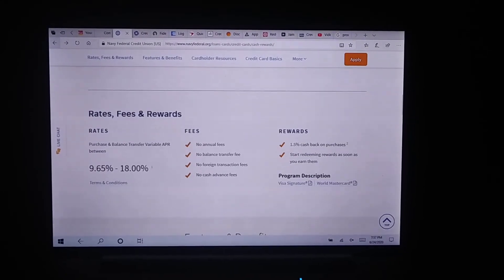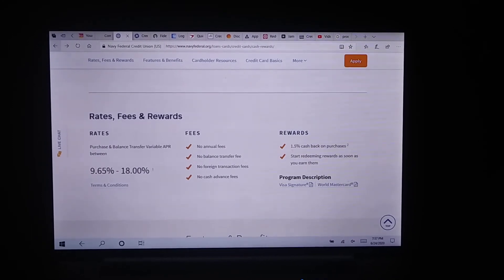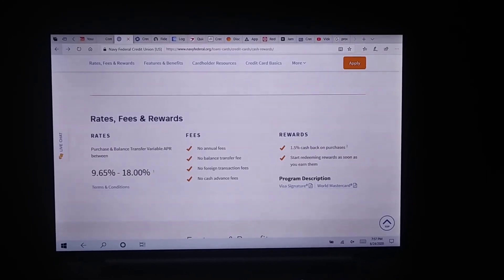What I also like about it: there are no foreign transaction fees and it's a no annual fee card.